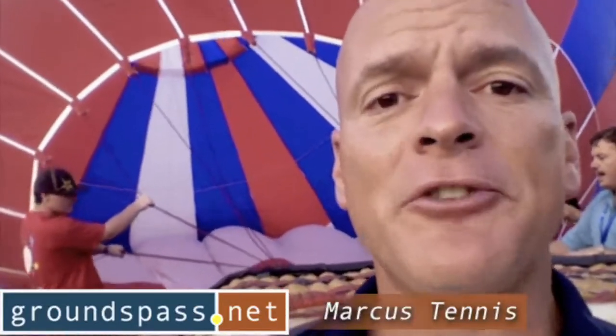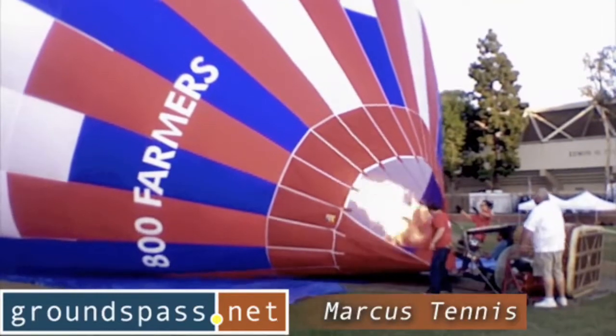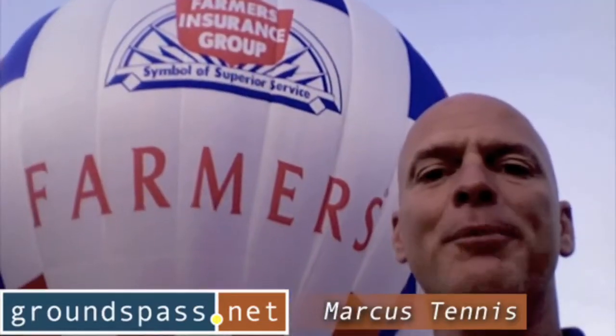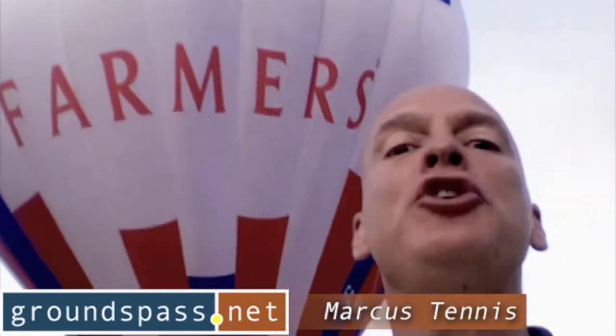Farmers Insurance is a presenting sponsor of the LA Tennis Open, and right now they're preparing their hot air balloon right behind me. I'm going to see if I can get lucky enough to get a ride in it. Right now I'm still about a hundred feet away from this thing and it's filling up my screen — this thing is huge.